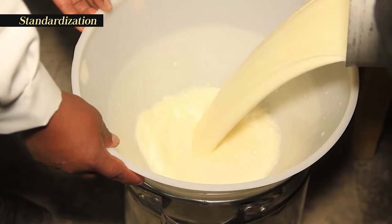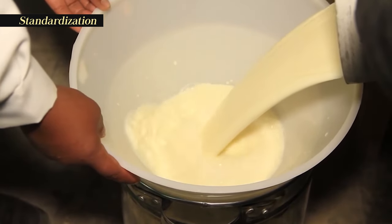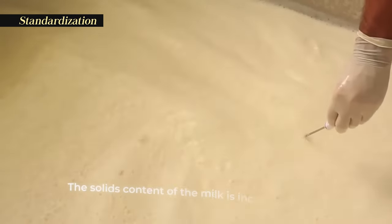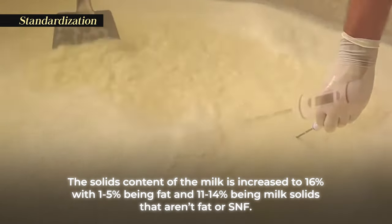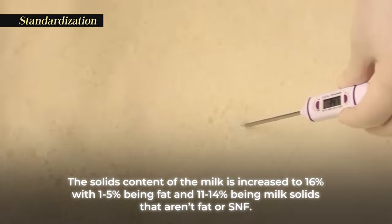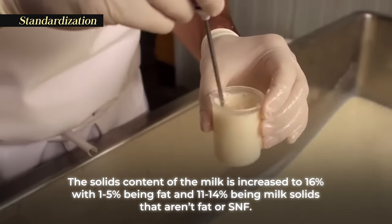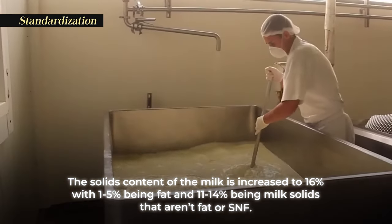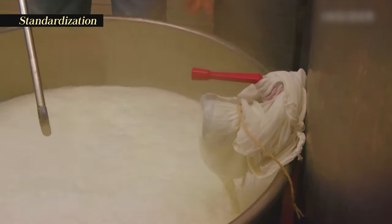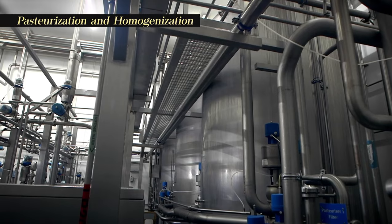From the clarifier, the milk is placed in a storage tank and tested for fat and solids content. For yogurt manufacture, the solids content of the milk is increased to 16%, with 1% to 5% being fat and 11% to 14% being milk solids that aren't fat, or SNF. This is accomplished either by evaporating some of the water or adding concentrated milk or milk powder.